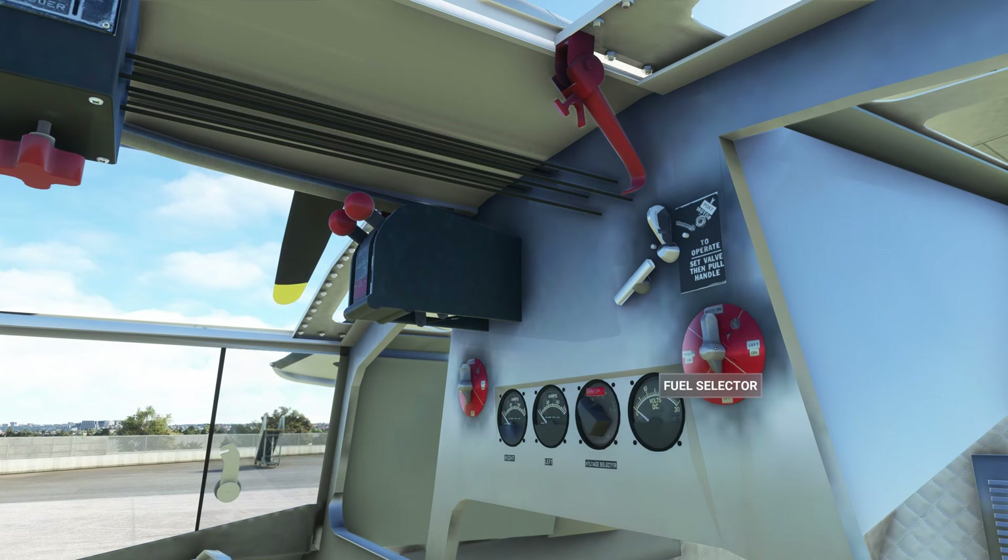There's the fuel selector. I've been looking for this — a volleyball mouse that does that. I went one too far; I'm going to open fuel to both.